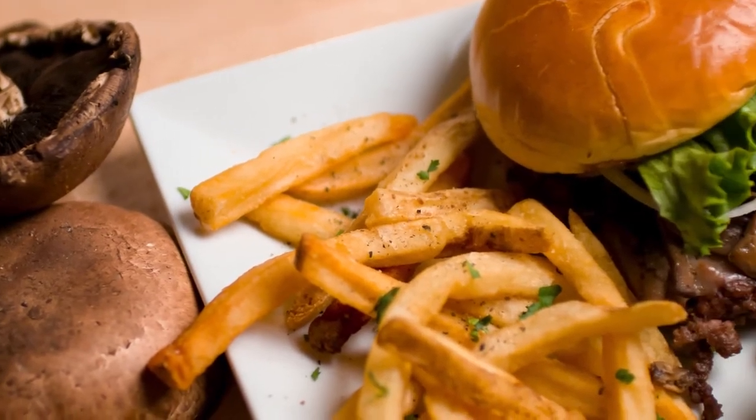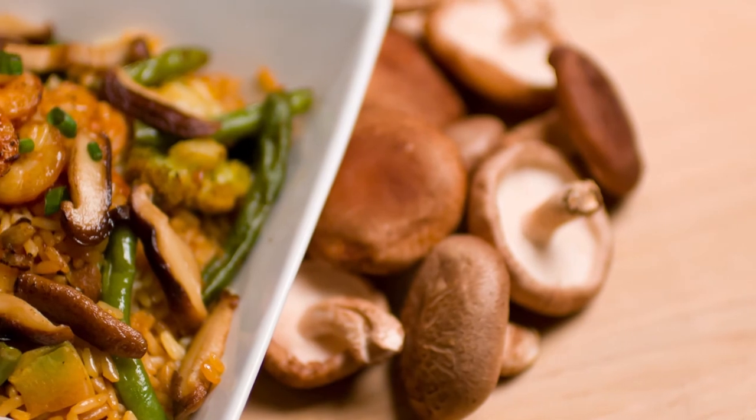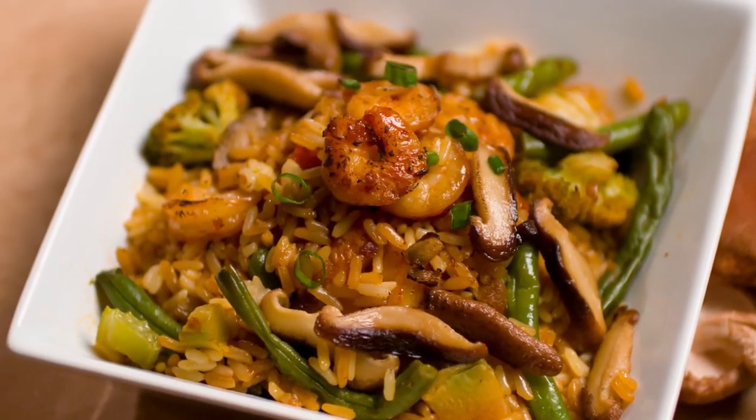Portobello mushrooms are great grilled or sautéed, and you can always add them to your next burger. Shiitake mushrooms add a deep flavor to meat dishes, soups, and sauces — we love them with shrimp teriyaki.